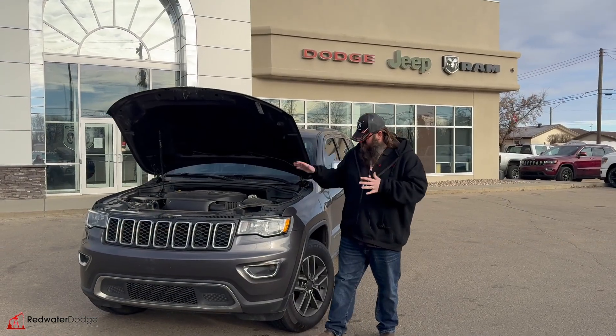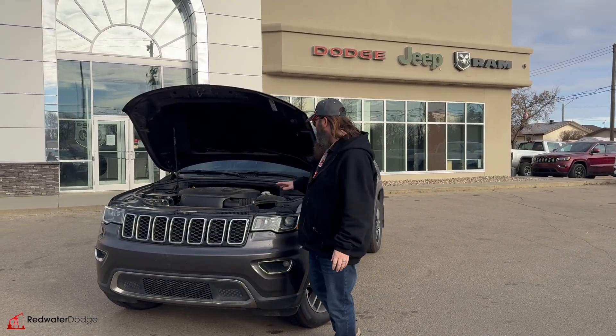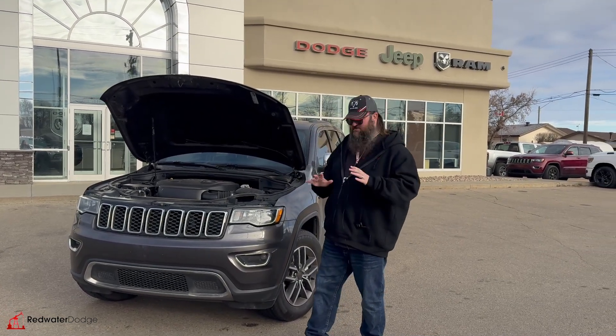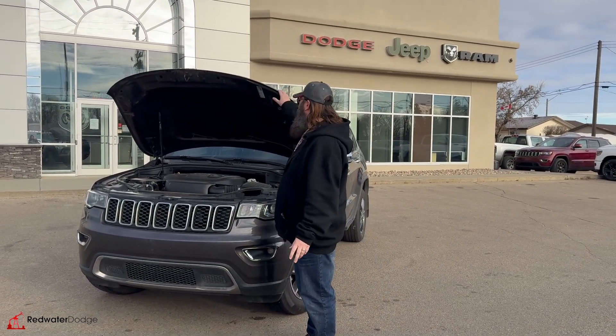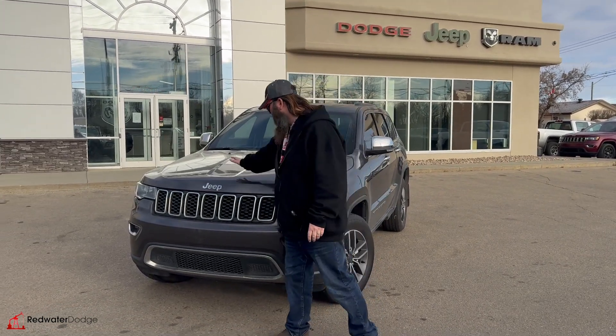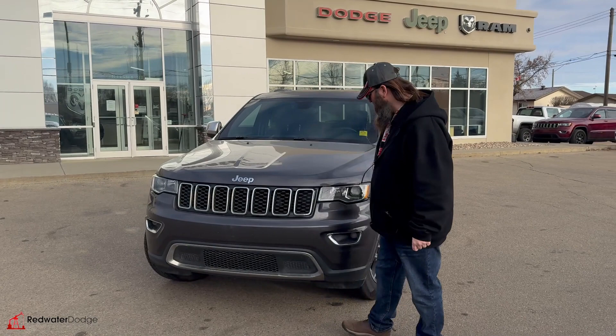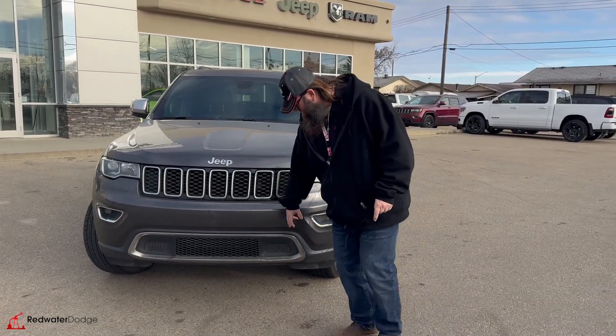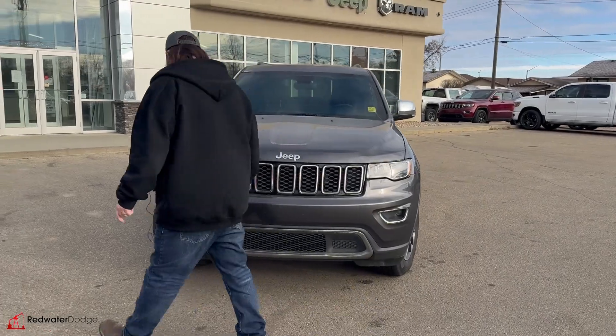Now here we are standing beside this 2020. It's got the V6 Pentastar engine — beautiful engine, the one that Jeep is known for. Lots of power, really good fuel economy, and it's got a towing capacity as well. I love the hood on this one. It's got the seven bars there, representing the seven continents, fog lights, and a nice little chrome grill on the bottom.